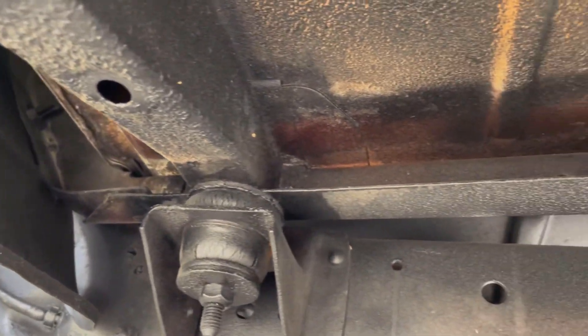The cab supports are nice. Good condition on the way back as well.